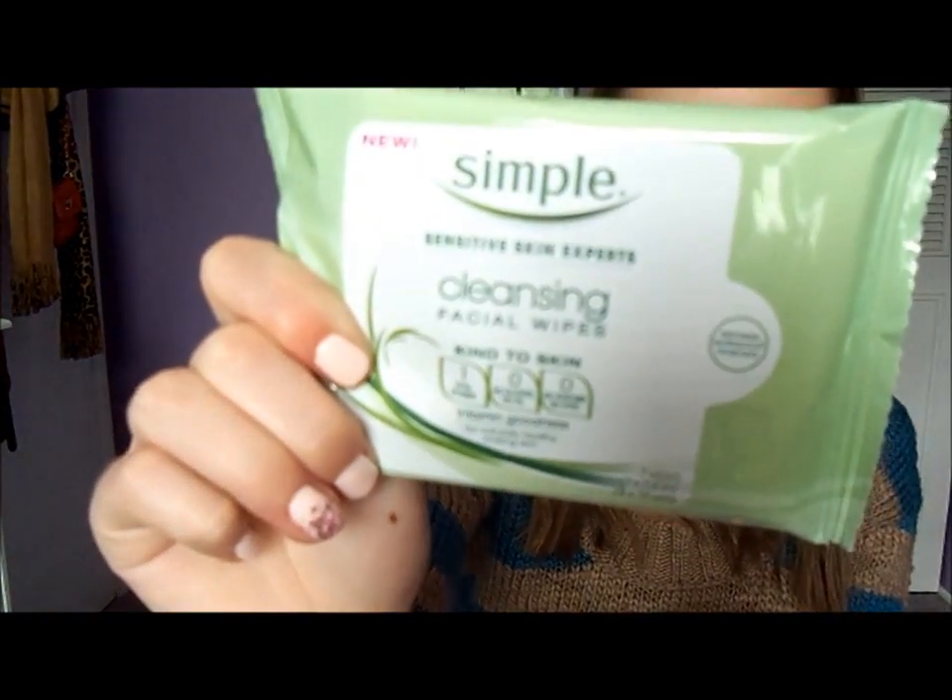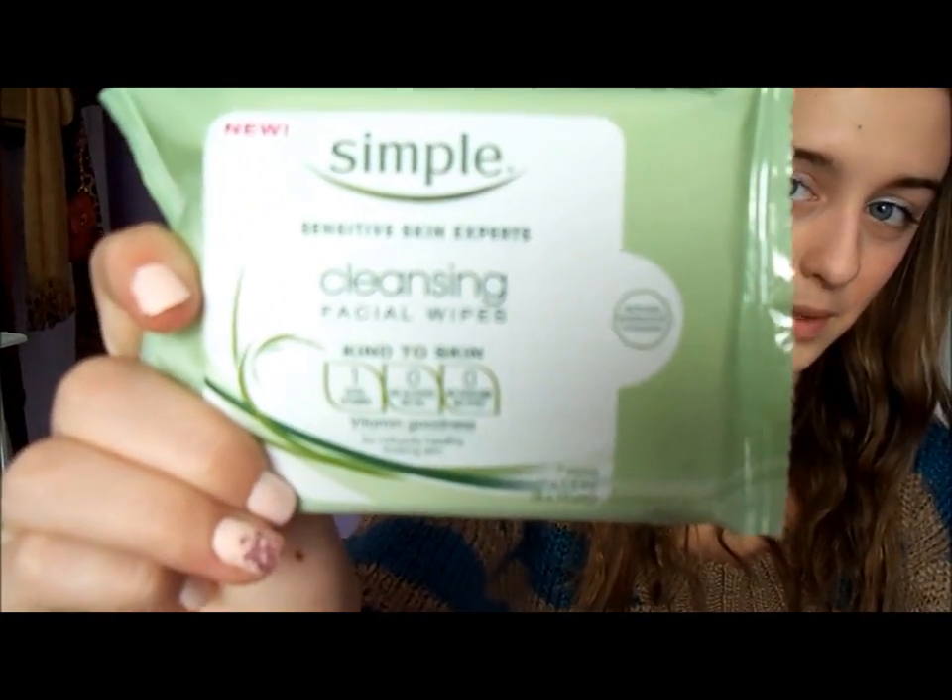The first thing I pulled out was Simple cleansing facial wipes. These are for sensitive skin experts — it's kind to skin and has vitamins in it, which is great. They obviously sell this at Target since it's in the beauty bag, and this is a mini travel size one, so it's going to be amazing as a lifesaver for travel.